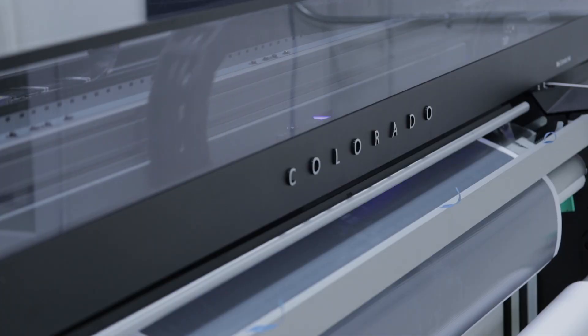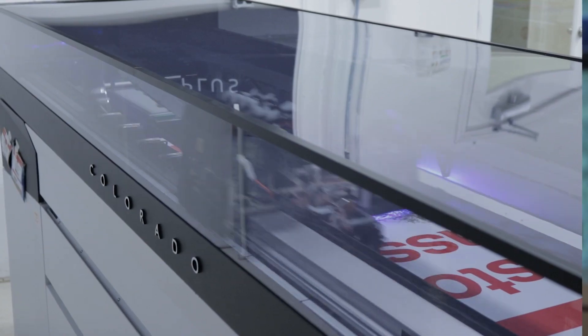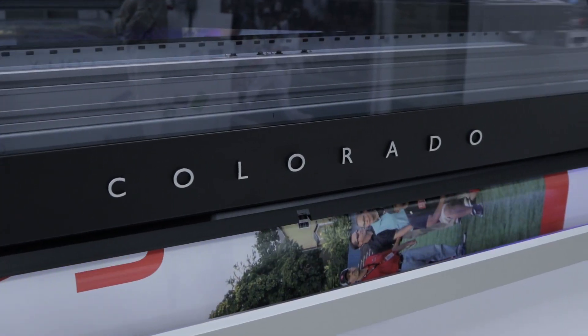We had the solvent base printer — color, no. It varied. I jobbed out 300 posters on a matte poster paper that was done last year on a 40-inch press. Now we do it on the Colorado and we make more money at it. And it looks better and I control it.